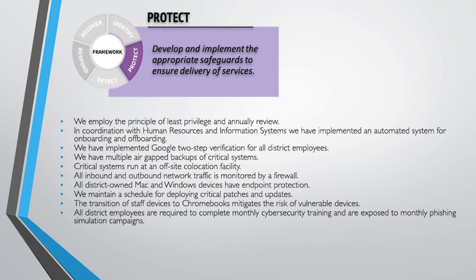In coordination with our HR department and our information systems, we have an automated system for onboarding and offboarding employees right down to the day they need access to when that access ends. Gone are the days of someone still having an account after being retired for five years — that doesn't happen anymore because we are very careful about doing that in conjunction with HR and information systems.